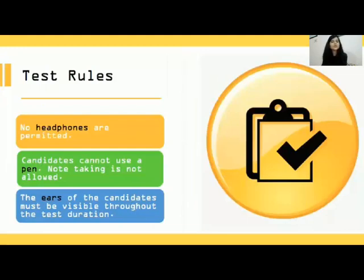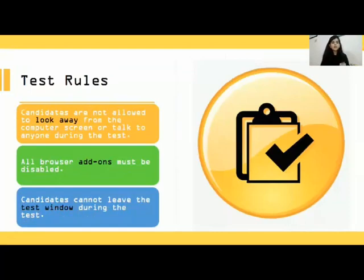There are certain rules: you cannot use headphones during the test, you cannot make notes using a pen, and make sure both your ears are visible. You cannot look away from the screen or talk to anybody. Make sure all your browser add-ons are disabled while taking the test, and you cannot leave the test window during the test.